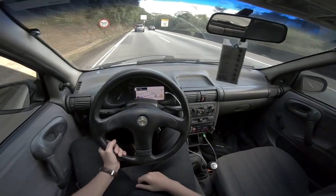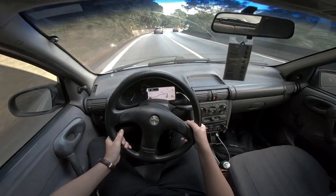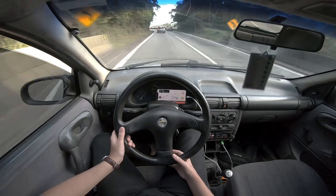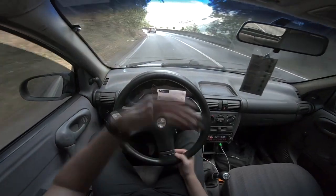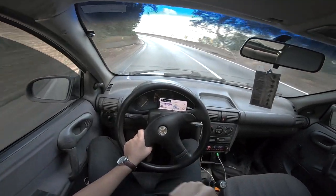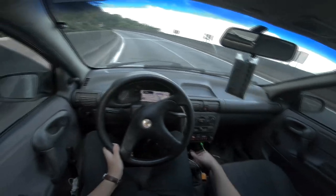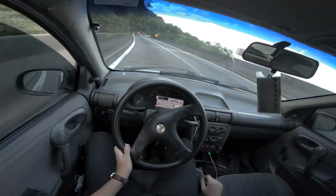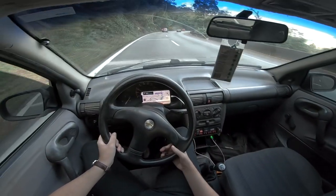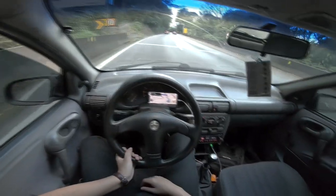Muito bom, sensacional. Eu falo pra vocês que eu curto muito esse carrinho. Todos os carros que eu tenho a oportunidade de andar, todos que eu já tive, eu sempre fiz esses tipos de passeios. Uma coisa que eu mais gosto de fazer com os carros é pegar estrada e andar em pista, galera. Isso daqui não tem preço pra quem curte. Só faltou um som de fundo, ouvir uma música — mas o YouTube não permite, então tem que ser só o ronco do carro.